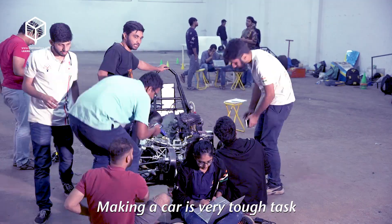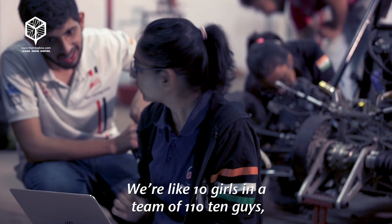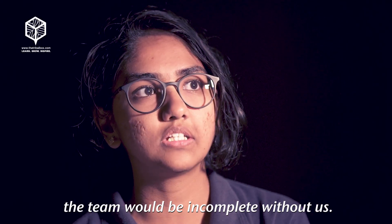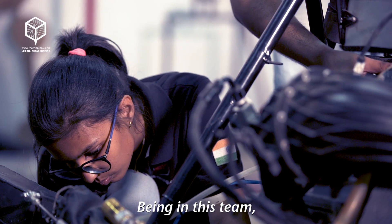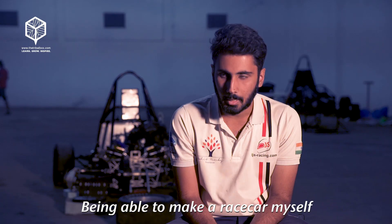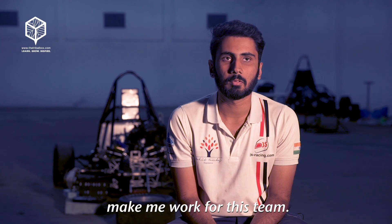Building a car is a very tough task and hence a lot of people are required. We're like 10 girls in a team of 110 guys, and even the guys believe that the team would be incomplete without us. Being in this team, I've never felt like I can't do a particular thing which a guy can do. Being able to make a race car myself is enough to make me work for this team.